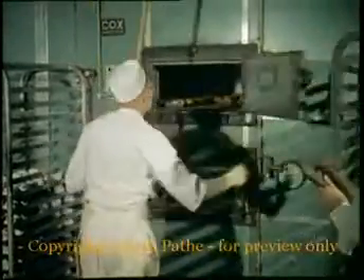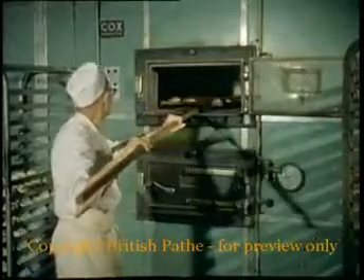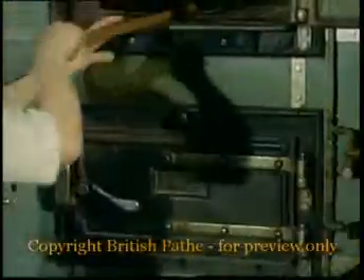Scientific tests have proved that the rate of staling is decreased by deep freeze, and that bread or cake can be left for between four to five months. But for practical purposes, four to five days is enough — weekends and bank holidays, for example.